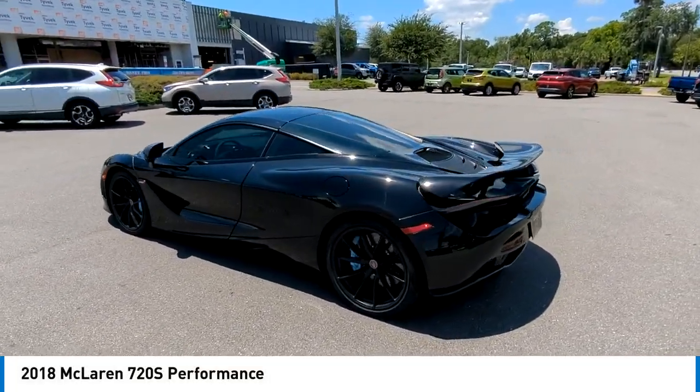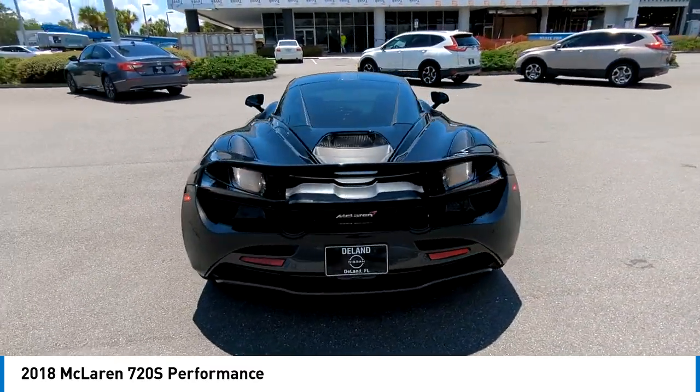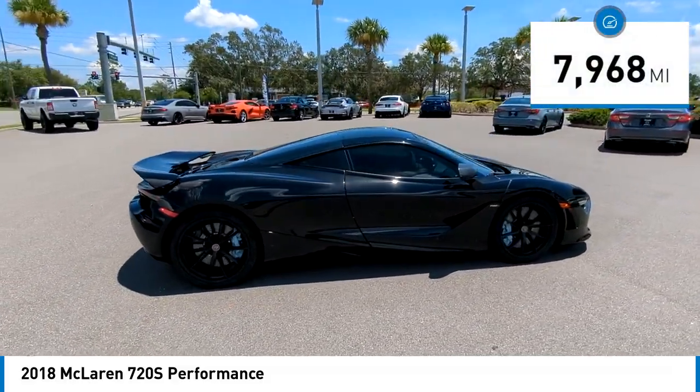Pick up this great vehicle, which is available today. This could be the one you've been searching for. Contact the dealer today and get behind the wheel. This vehicle has less than 8,000 miles.